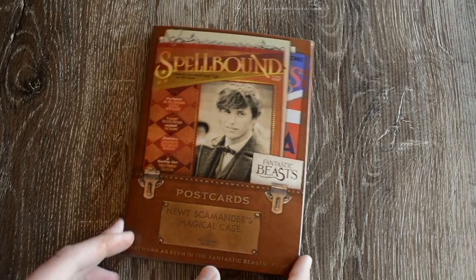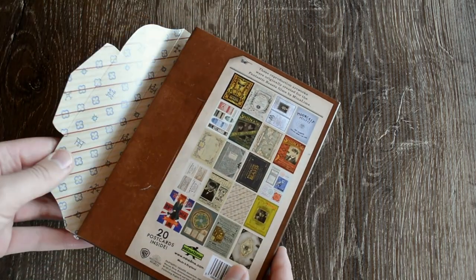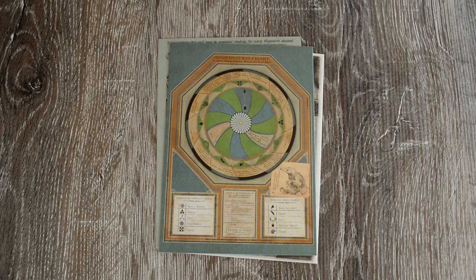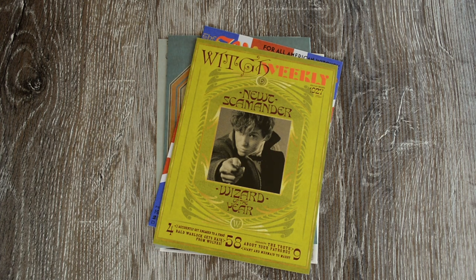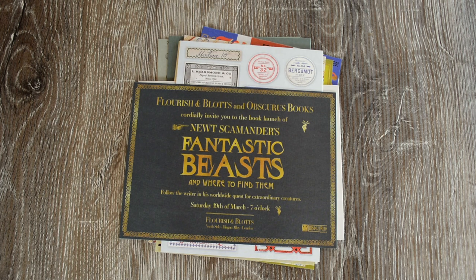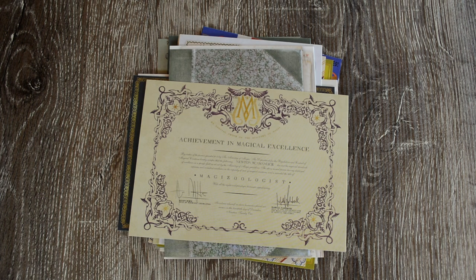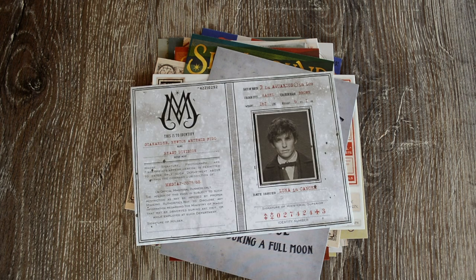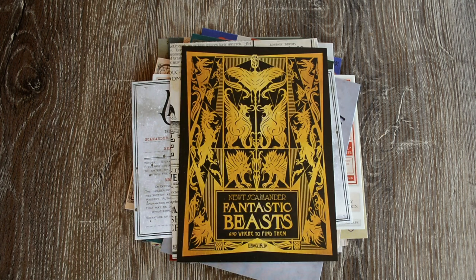Then we have two sets of postcards. The first of which is Newt Scamander's Magical Case, and this has designs from both Fantastic Beasts films. I think this is what makes these films so incredible and feel so real — the level of detail that the designers go to. In particular, the fact that every potions bottle you look at, every poster has got so much going on. And even if you only see it for a couple of seconds, it's there. That's why I think it's so wonderful that MinaLima are putting out these postcards so that we can actually see some of the intricate work that goes on behind the scenes.